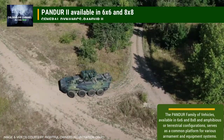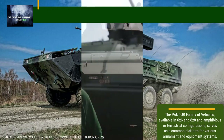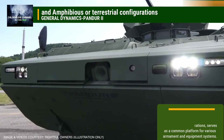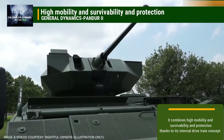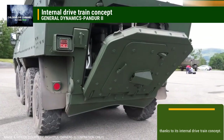The Pandora family of vehicles, available in 6x6 and 8x8 and amphibious or terrestrial configurations, serves as a common platform for various armament and equipment systems. It combines high mobility and survivability and protection thanks to its internal drive train concept.